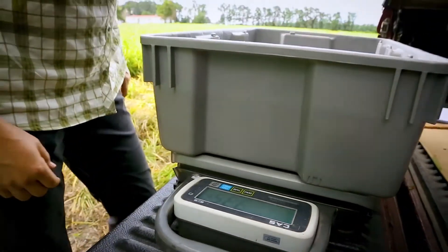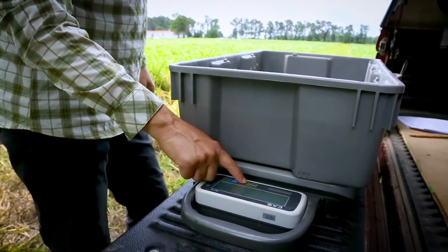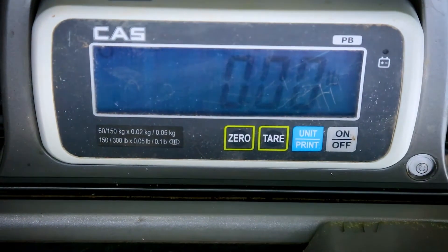Weigh each sample category, remembering to subtract the weight of the harvest container. Record the weights in pounds for each of the categories.